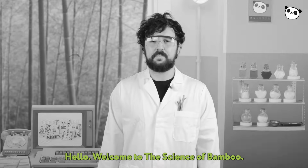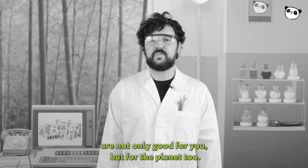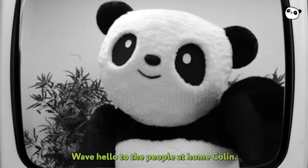Hello, welcome to the Science of Bamboo. We're here to teach you all why bamboo home essentials are not only good for you but for the planet too. Here's my assistant Colin. Wave hello to the people at home, Colin.